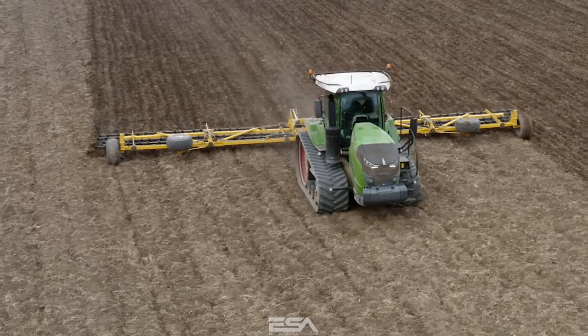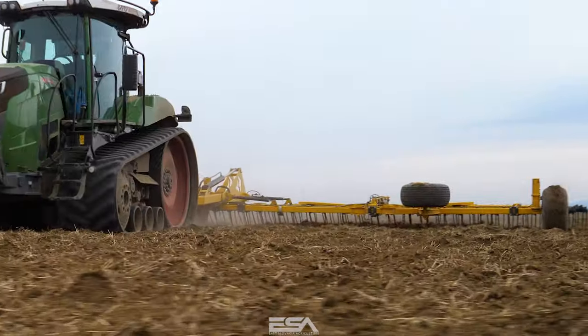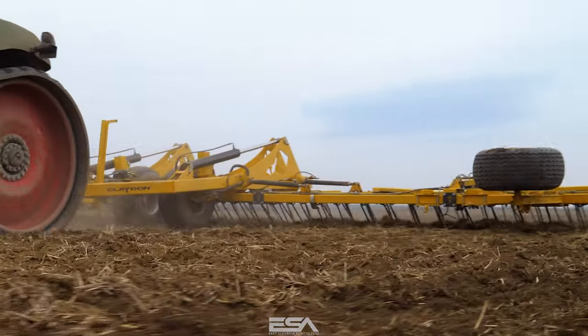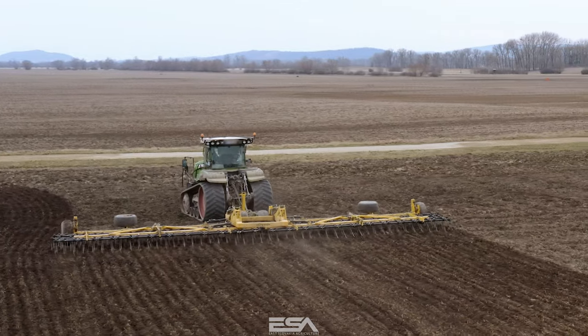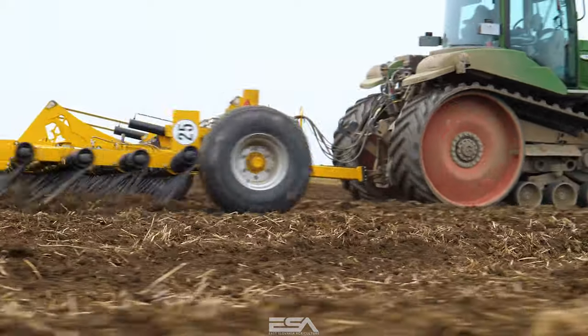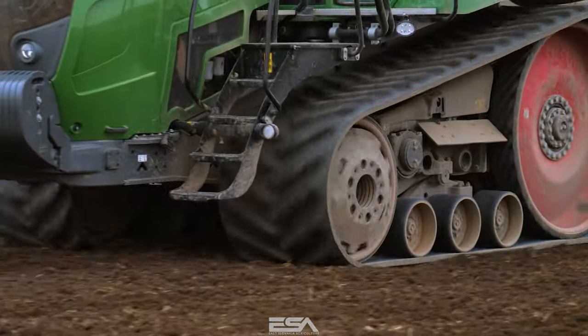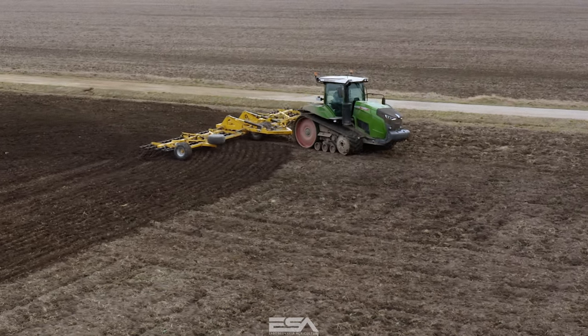Spracovanie pôdy patrí bezpochybne k prvým jarným prácam na poliach. Traktor nemeckého výrobcu Fendt s označením 943 MT Vario, ktorý bol agregovaný s prstovými bránami od anglického výrobcu Claydon, s pracovným záberom 12,5 metra, mal za úlohu zrovnať hrubú brázdu a tak pomôcť pôde k lepšiemu preschnutiu a umožniť lepšiu priechodnosť pri ďalšej operácii.